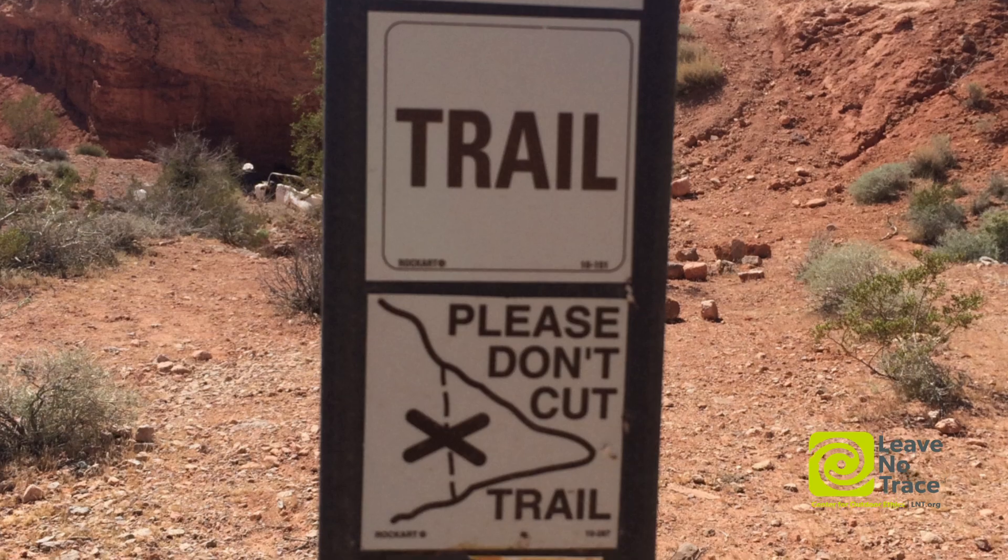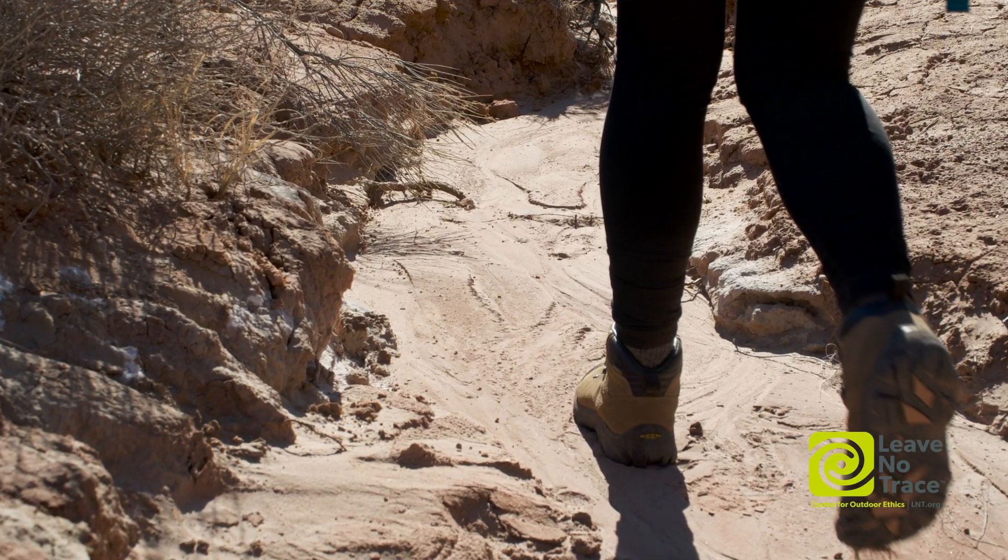By being mindful when you're traveling through the desert, you're part of the solution. You're part of keeping this desert intact and beautiful and in place.